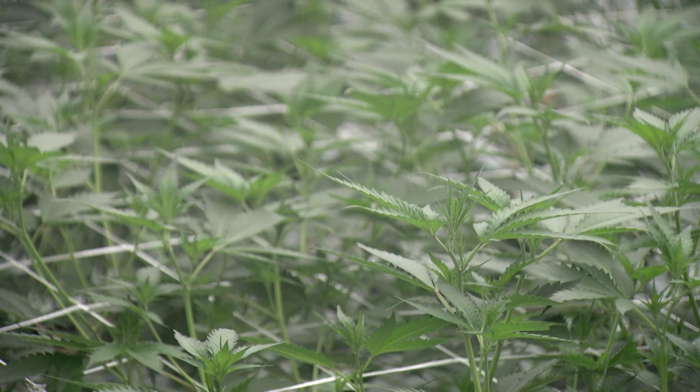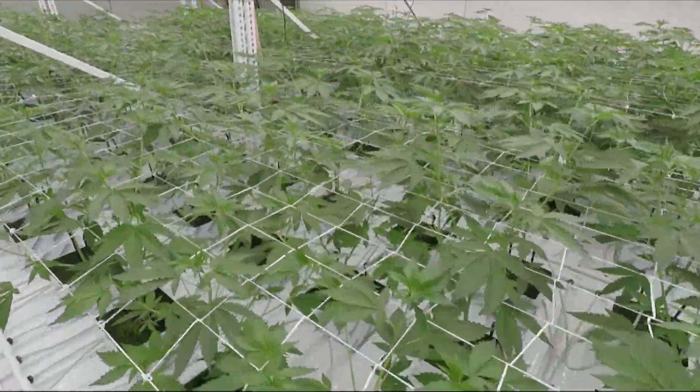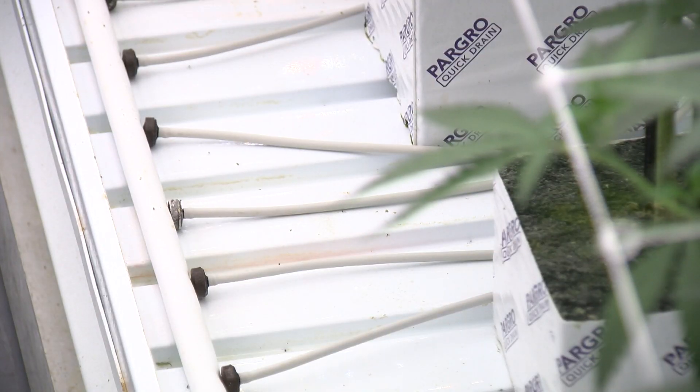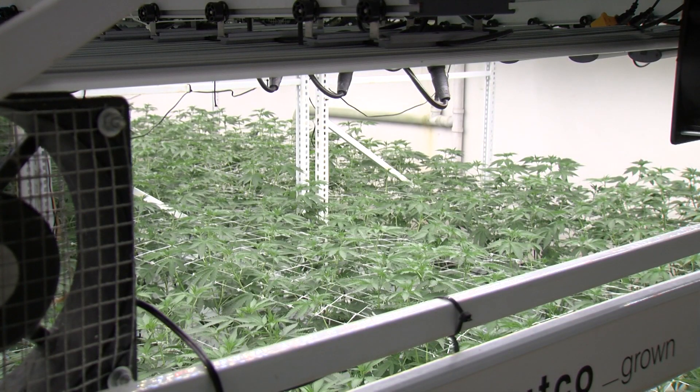Growing cannabis indoors allows for a higher quality product, but it's expensive. You're basically creating a natural environment in a highly controlled way — there's lighting, air circulation, filtering, water, pest, and labor considerations. Fish believes that as more growers come in, the cannabis growing process will change.